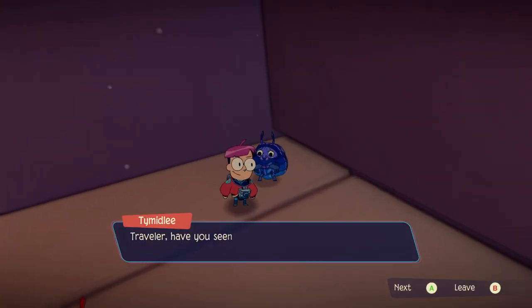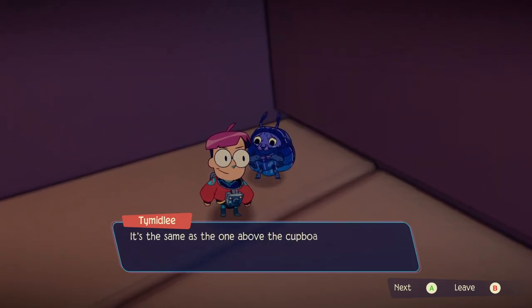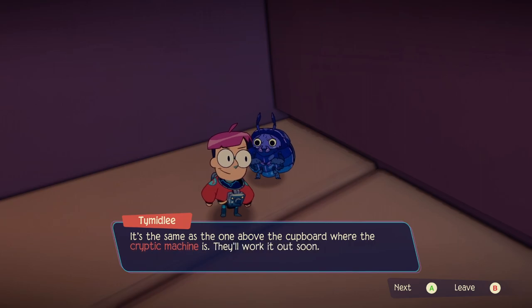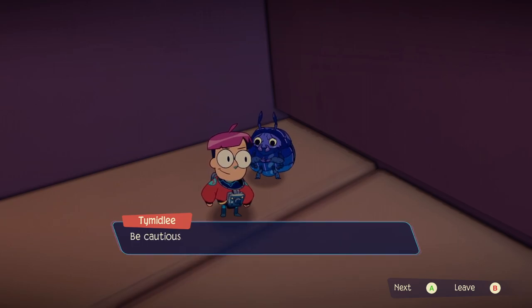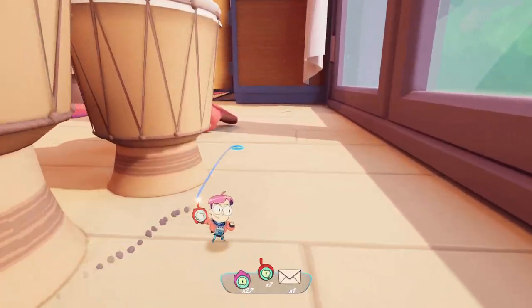Sorry I blew it up. Traveler, have you seen the tardigrade drawing on the relic the shield bugs found? It's the same as the one above the cupboard where the cryptic machine is. They'll work it out soon — better leave them be. Be cautious, Traveler. Yeah, I know — we already know this. We're just holding off on it.